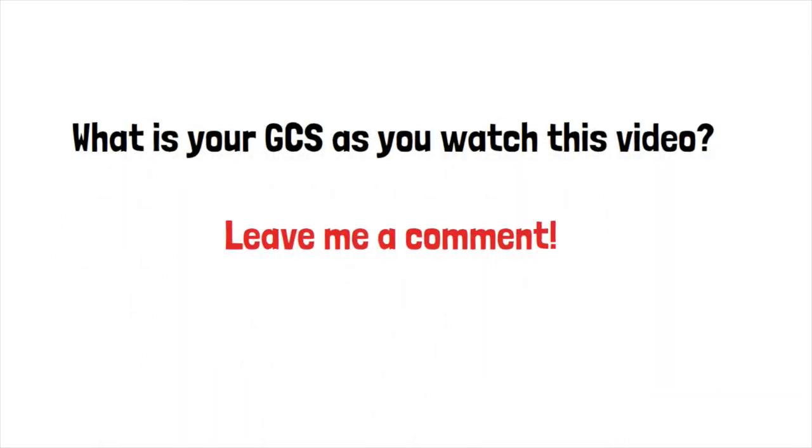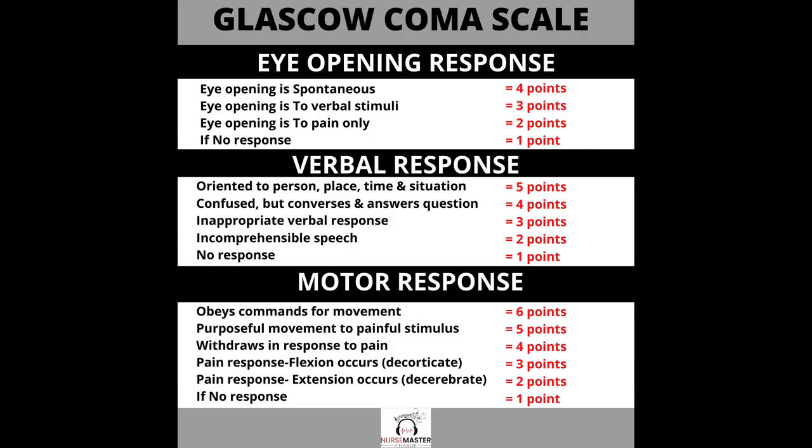What is your GCS as you watch this video? Leave me a comment! Also, I created a free quick GCS reference guide — a sheet you can download to your iPhone or iPad, or simply print out to keep in your notes. It is completely free; I'll leave the link in the description. If you learned something and found value in this video about the Glasgow Coma Scale, please be sure to give it a like.